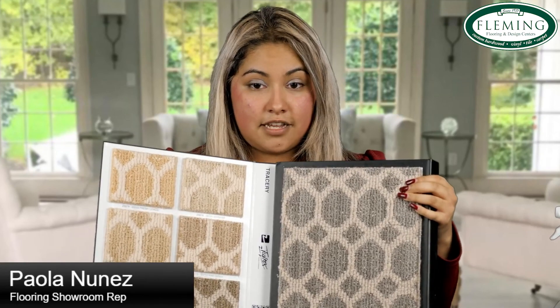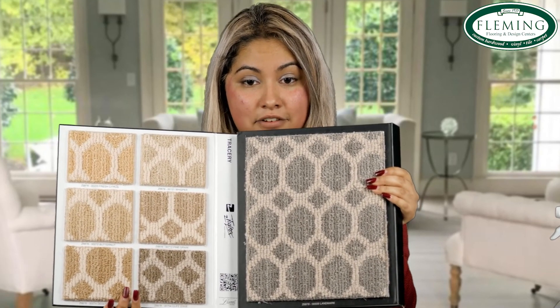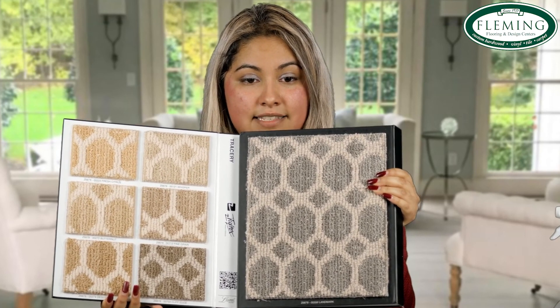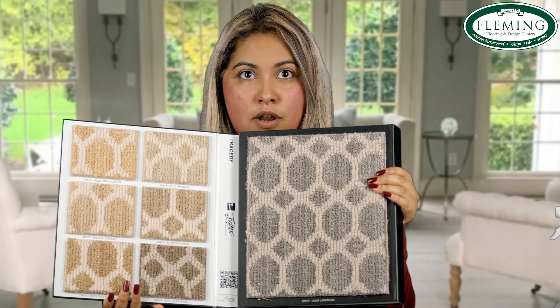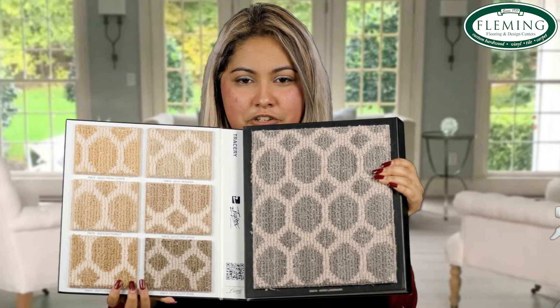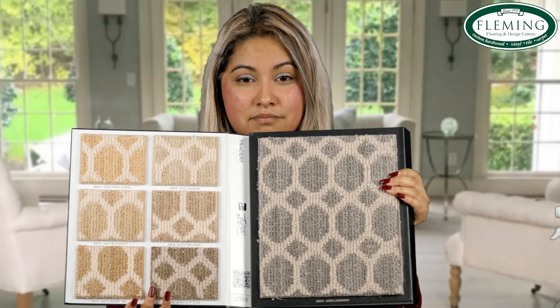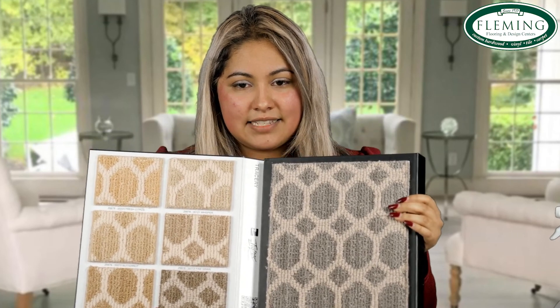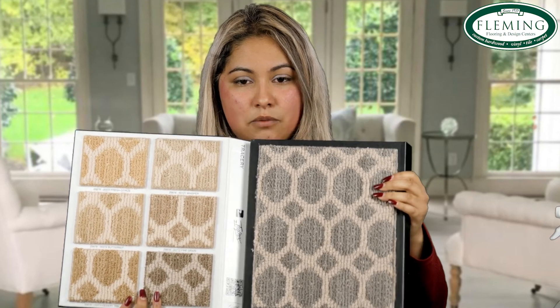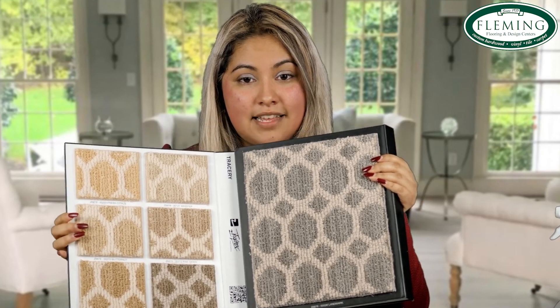I also brought a sample from Tuftex, which we use a lot especially for stair runners. This one is from Shaw Tuftex — the style is called Tracery. This would be another type of carpet style referred to as the loop. People remember Berber, which used to be very popular, but they've now made it where it's not that tough texture — this is more of a softer loop. It has different colors you can choose from and the texture is all loop — you don't find any soft pile.